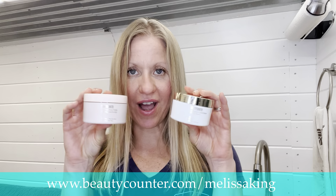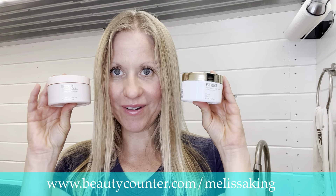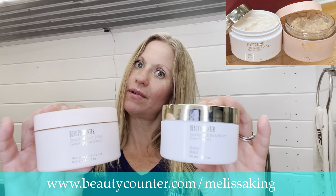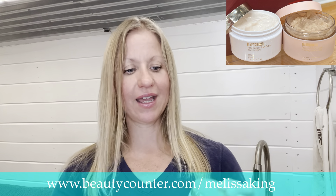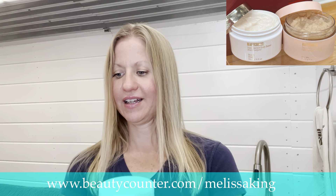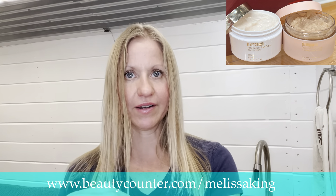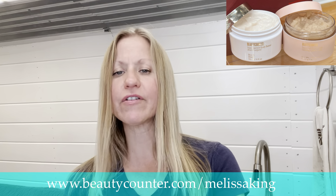It's the Goodbye Dry Body Duo. These two products are game changers. So the first product — Beauty Counter gives us everything we need to know — is the Sugar Buff Body Scrub. I just want to make sure I get this right, so I have my notes right down here.